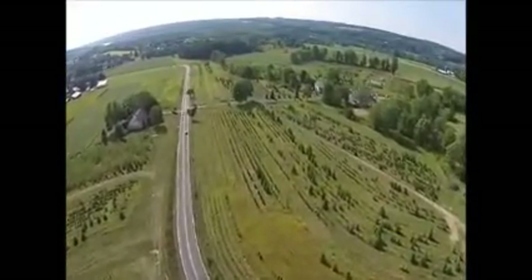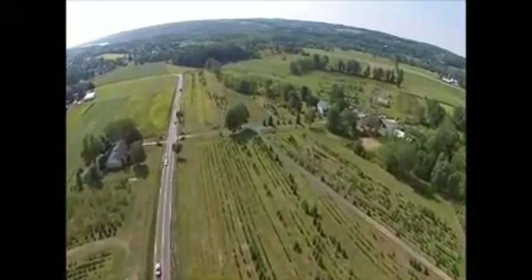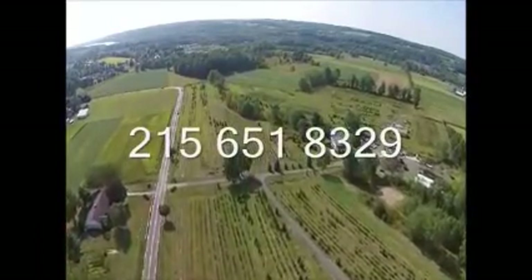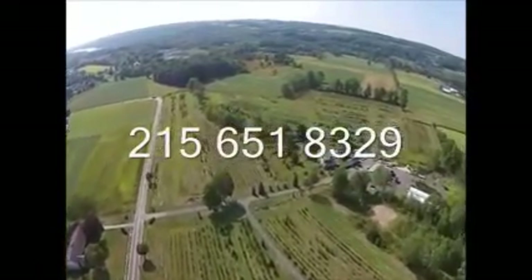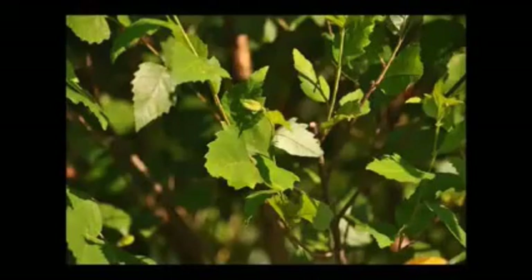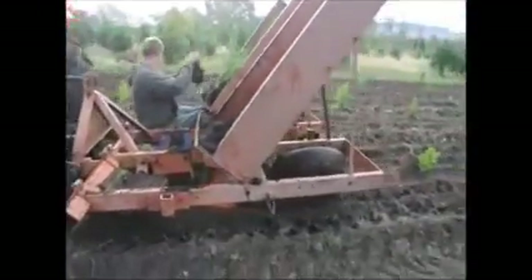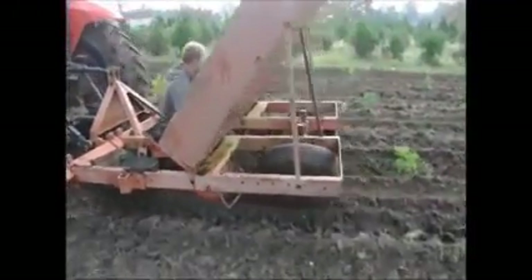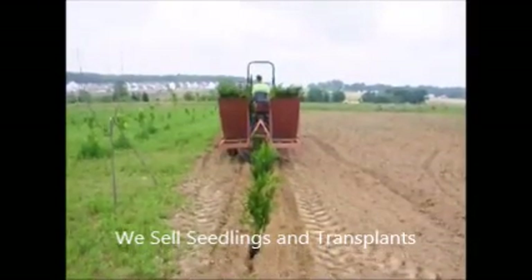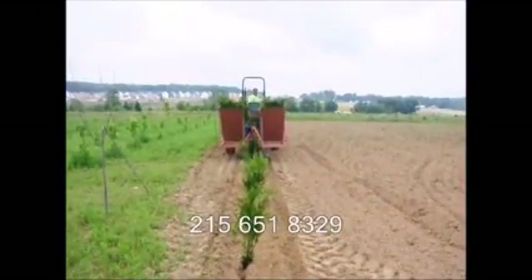Plus, you can come to Highland Hill Farm and we will show you how we manage our fields and how we plant our trees so that we can better assist you in starting your operation. At Highland Hill Farm, we sell transplants and seedlings. If you need to have them planted, we have a tree planter that you can lease on a daily basis. This tree planter is available at our Fountainville, PA location. Just give us a call at 215-651-8329 for all your tree and shrub needs. Thank you.